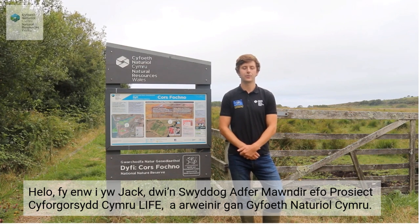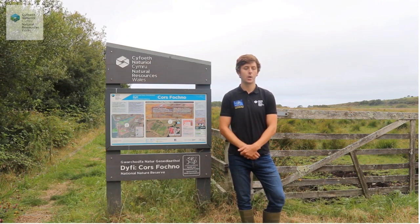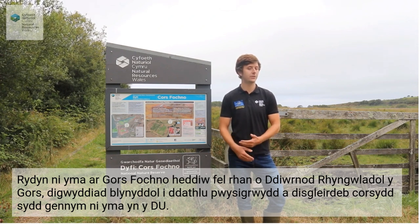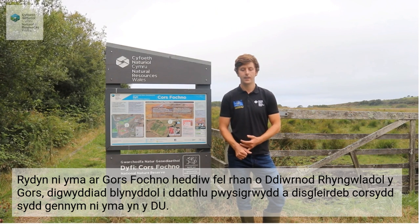I'm Jack, Peatland Restoration Officer as part of the New Life for Welsh Raised Bogs Project that's led by Natural Resources Wales. We're here on Cors Fochno today for International Bog Day, an annual event to celebrate the importance and brilliance of bogs that we have here in the UK.